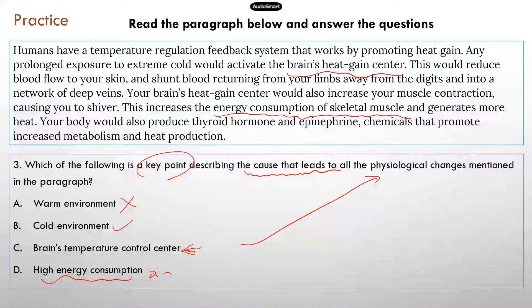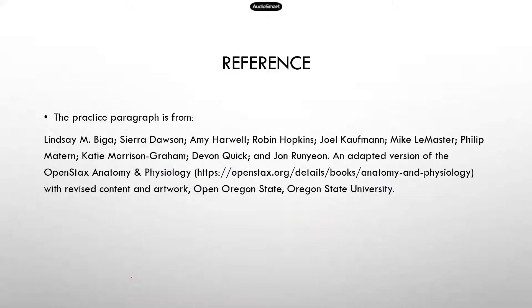Hopefully after this quick practice, you feel a little better about how to find the summarizing sentence, how to figure out the main topic, and what the central idea of a paragraph is. This paragraph came from a free online textbook — I'll provide the reference so if you want some free material to practice with, feel free to use it. If I can get to 400 subscribers, I will make another video. Thanks for watching, and I hope this was helpful!